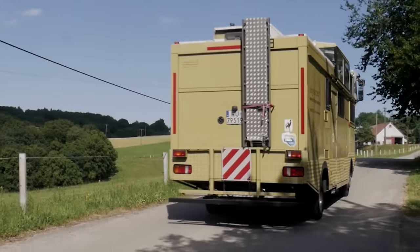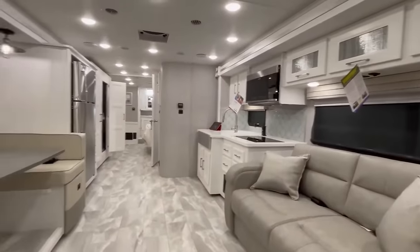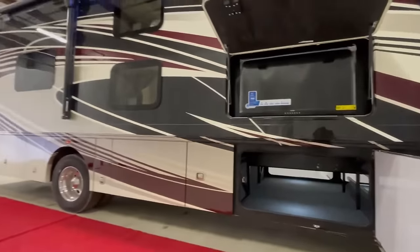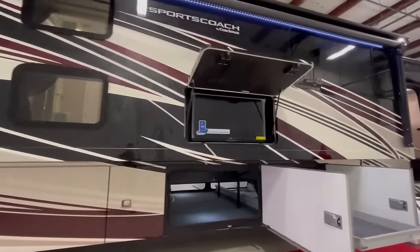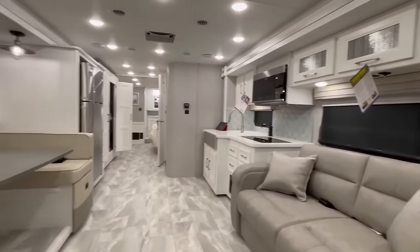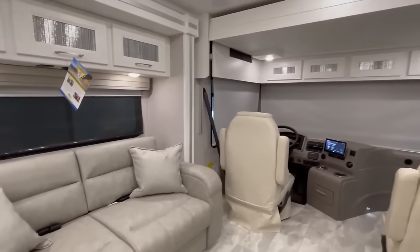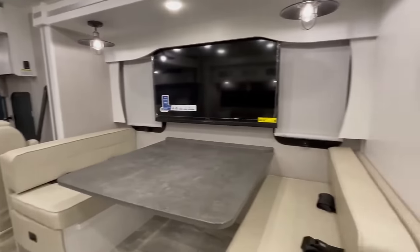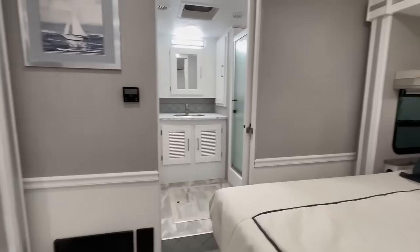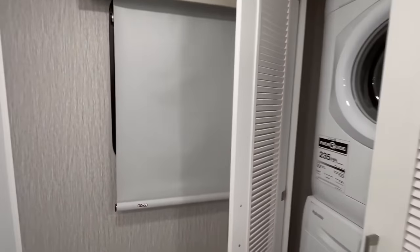The 2022 Coachmen SportsCoach RD402TS is a standout in the motorhome market, offering a blend of luxury and practicality. This model is equipped with three slide-outs, expanding the interior space to provide a roomy and comfortable living area. The kitchen is a chef's delight, featuring modern appliances and ample counter space. The living area is designed for relaxation and entertainment, complete with plush seating and a state-of-the-art entertainment system. The sleeping quarters are equally impressive — the master bedroom features a king-sized bed, and the motorhome includes a well-appointed bathroom with high-quality fixtures.